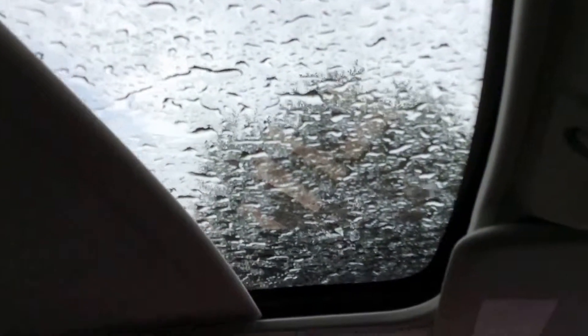On the roof you have a one touch panoramic sunroof, which you can see is in fully working condition.